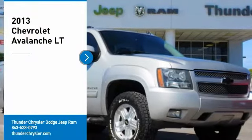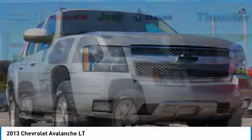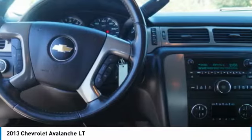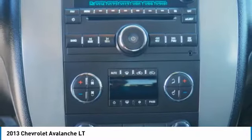We are pleased to show you the 2013 Avalanche. The Chevy Avalanche can transform from an SUV into a full-size pickup truck, all in less than a minute. This makes the Avalanche one of the most flexible vehicles out there.